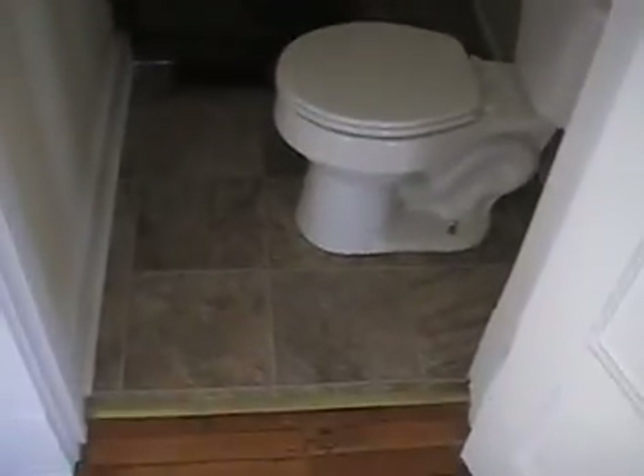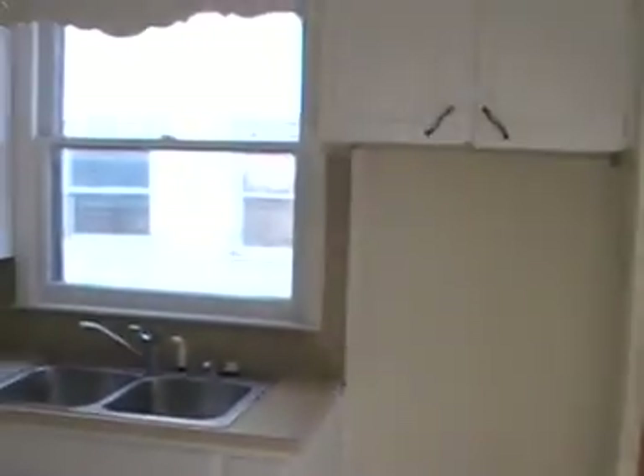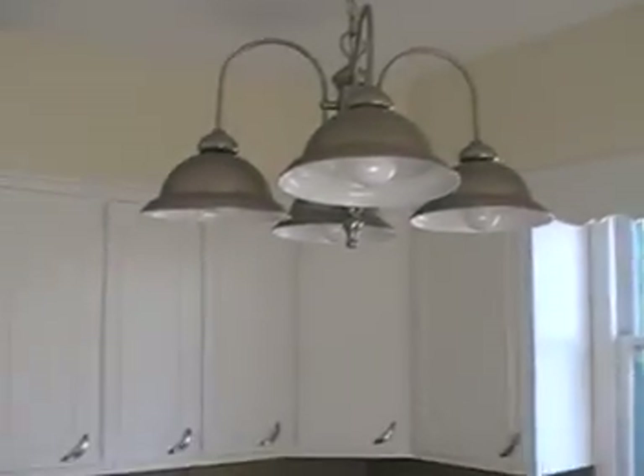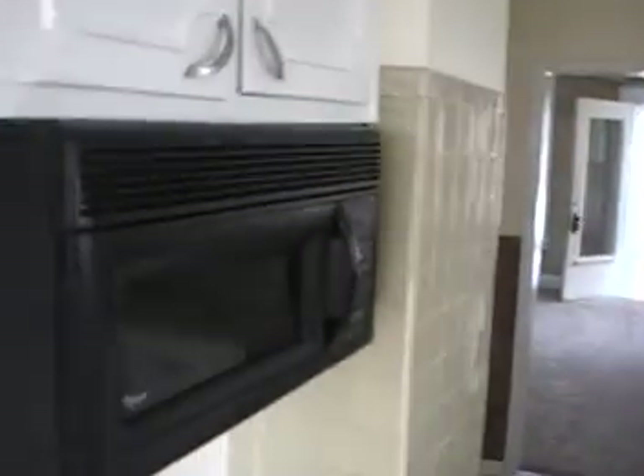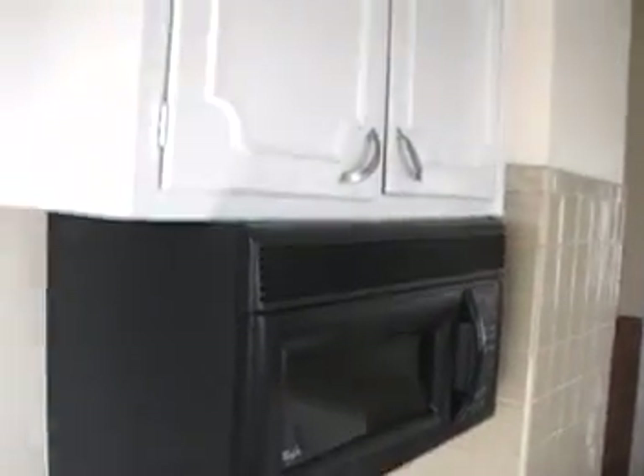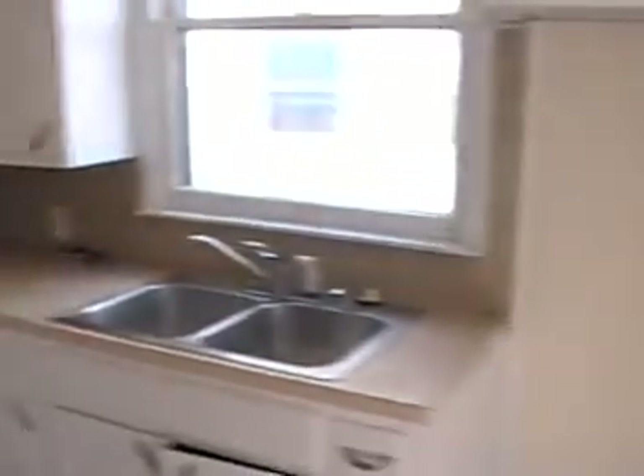There's the half bath — it's got a new vinyl floor and a new stool, just a small bathroom. The kitchen is an eating kitchen. There's a built-in microwave, your stove sits here, your refrigerator would sit there, and there's your eating area — you can put a table here.